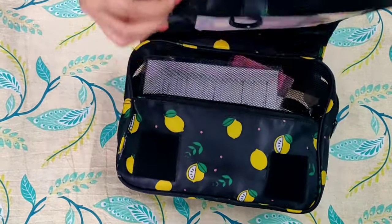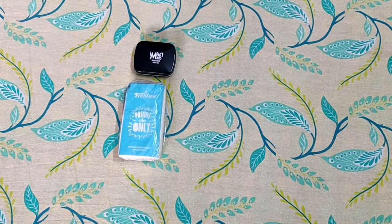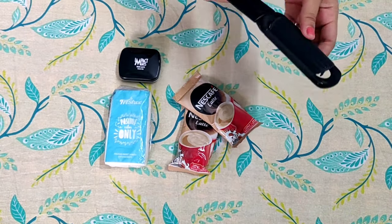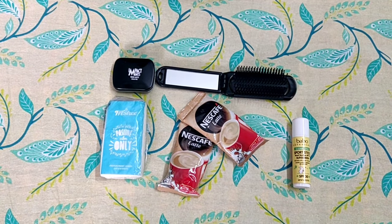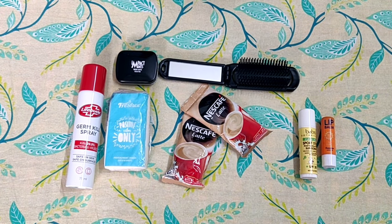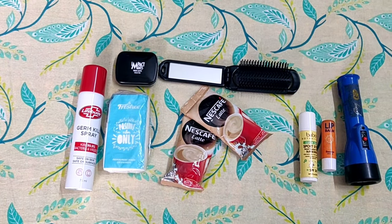Now inside my big pouch — let's see what's inside. I have a tissue, some mints for freshness, a lot of pre-mixed coffee — a must — a hairbrush, a sunscreen stick, and a lip balm. A new item in my flight bag is a disinfectant spray for all those pesky surfaces. And finally, I have a torch to do the walk-around, the external walk-around around the aircraft at night.